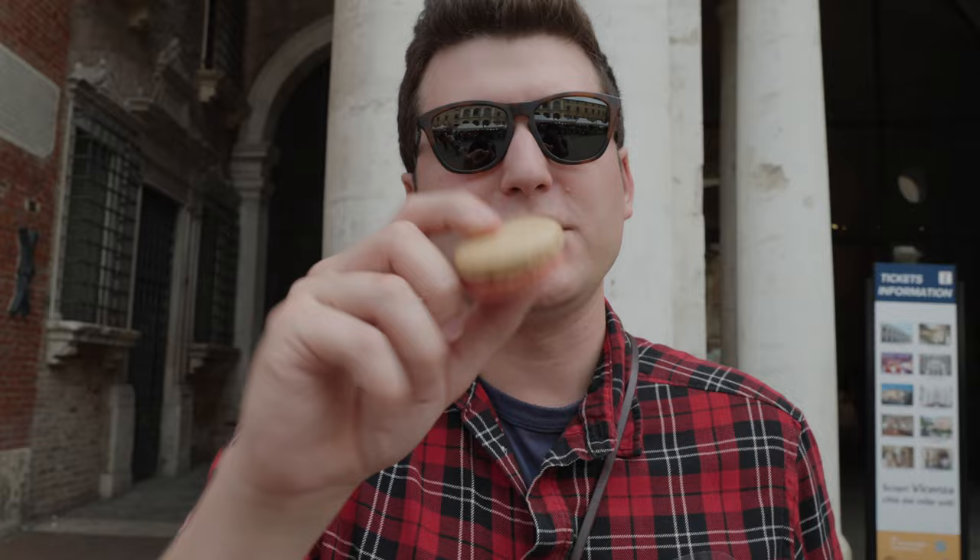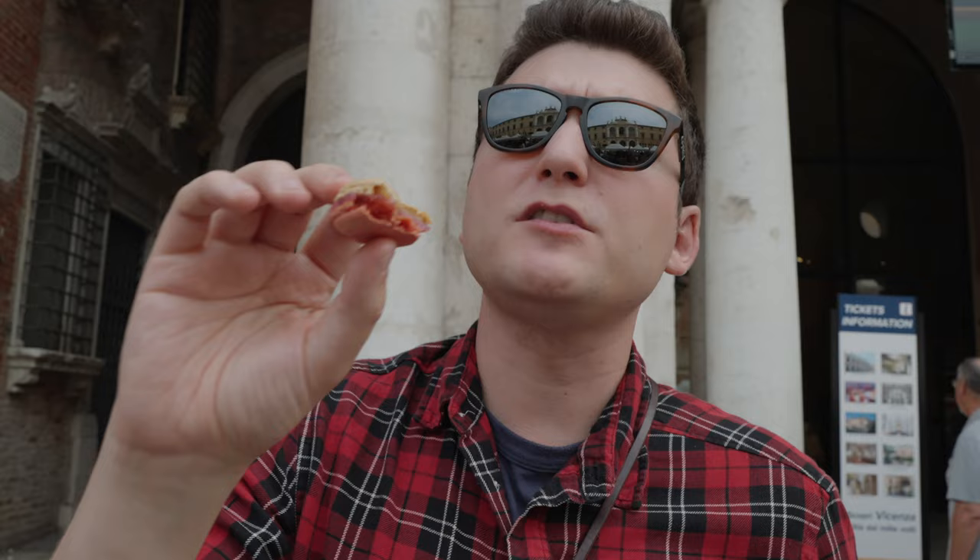Next is the champagne one — of course being French and getting macarons, you have to get champagne. I like these because they're not overly sweet; sometimes you get a macaron and it just hits you with sugar, but these are very mild and extremely delicate. There's this caramelized sugar crusted on top — really, really good.